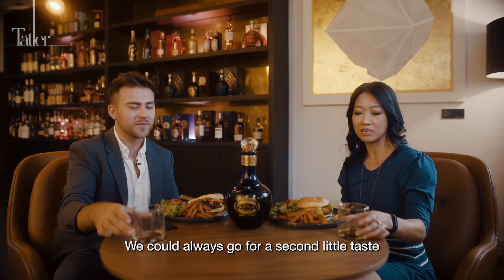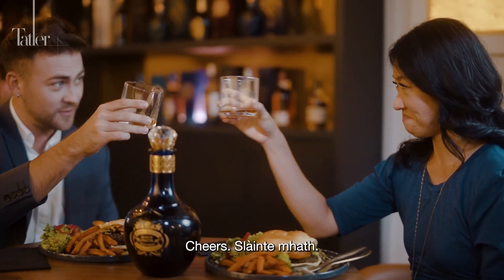They agree it merits a second taste, and toast with 'Slàinte' before concluding the pairing.